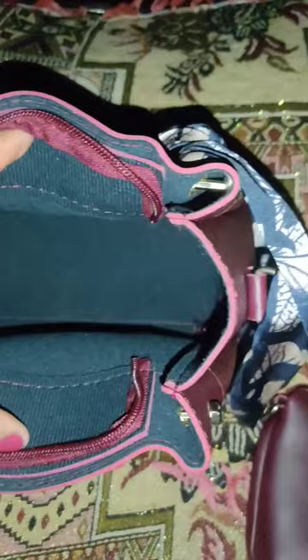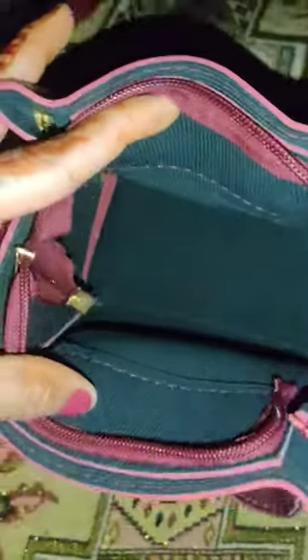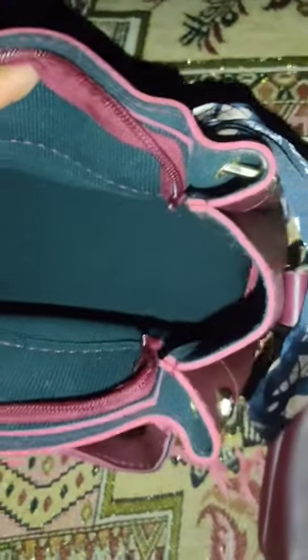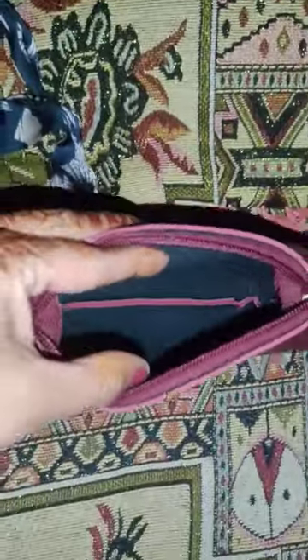The bag is not big but the quality is good. As you can see, there is no pocket — it is just a single cabinet. The material is good and it has a small pouch.